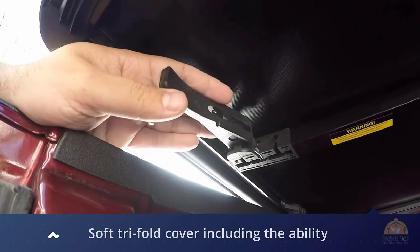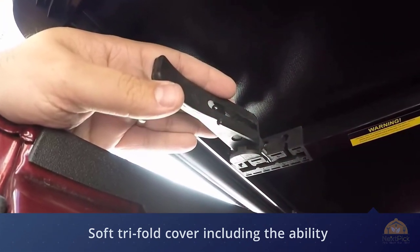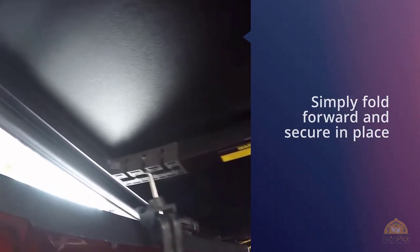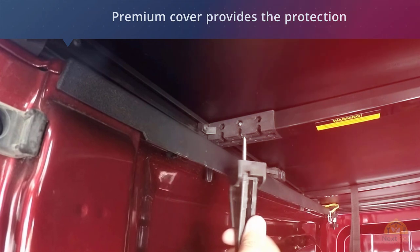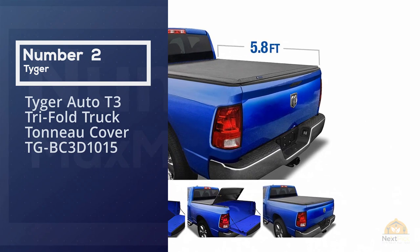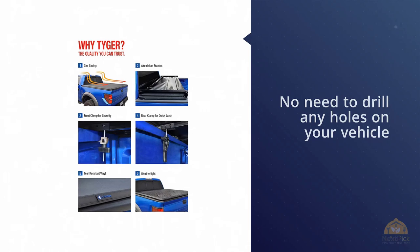There are many advantages to the soft trifold cover, including the ability to remove it in seconds for oversized cargo, or simply fold it forward and secure in place for smaller loads. The tonneau cover also comes completely assembled, which means no drilling, making installation a snap. The premium cover provides the protection and functionality you need, plus a sleek, stylish design that will look great on any truck.